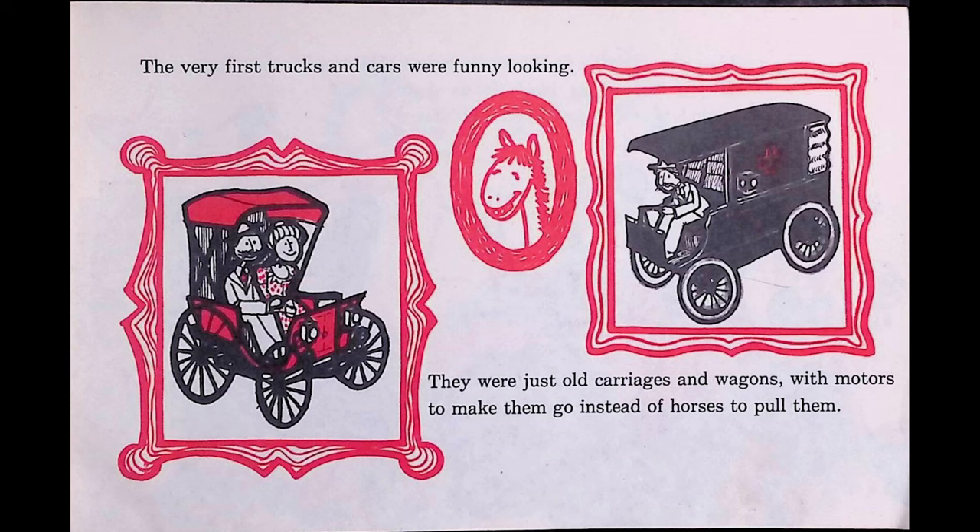Truck drivers call a tractor trailer a rig. It can carry anything from pigs to parachutes. Some rigs are big refrigerators on wheels. They bring fresh meats, vegetables, and fruits to market. Other rigs, called moving vans, carry people's furniture when they move to a new town.